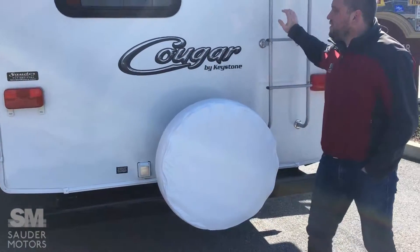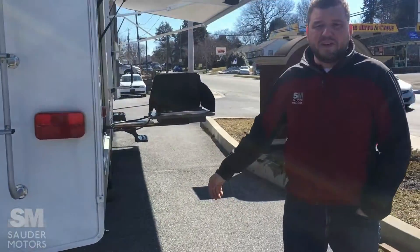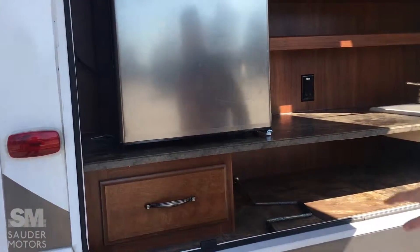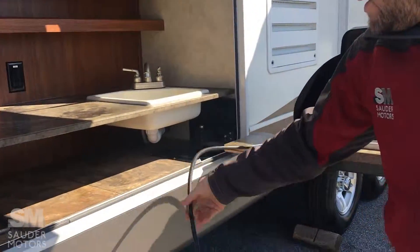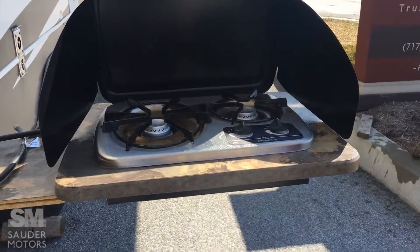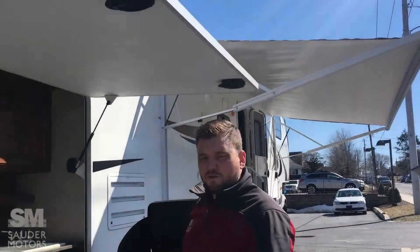The electric hookup here, and you've got your spare sticker on, and then you do have roof access. Another great feature with the bunkhouse comes the outdoor kitchen. We've got a brand new little fridge out here, got some storage, overhead compartments, sink, and then you have a quick connect underneath here for your two-burner outdoor stove. So you do have some great outdoor space. If you combine it with the TV out front, you've got some good outdoor living.